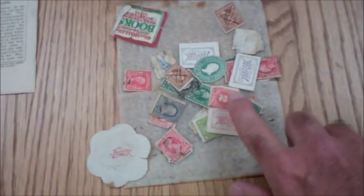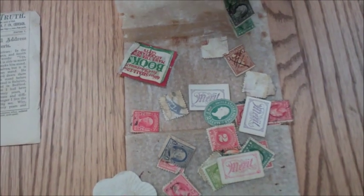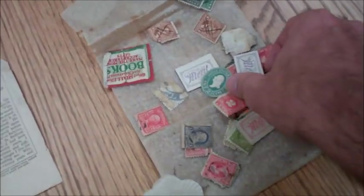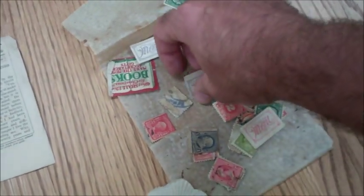In it were all these stamps. I think most of these are from just around the turn of the century, about 1910 or something like that, from what I can tell. I don't know what these little merit cards are — it's got a name on one of them, Della Kimpler or something. Just a little merit-type card. Anybody know what those are for? Please let me know.